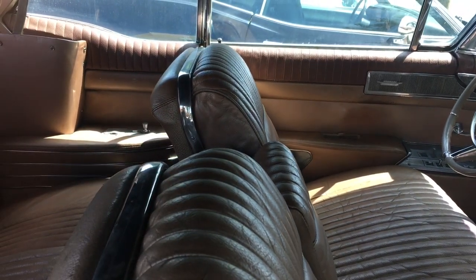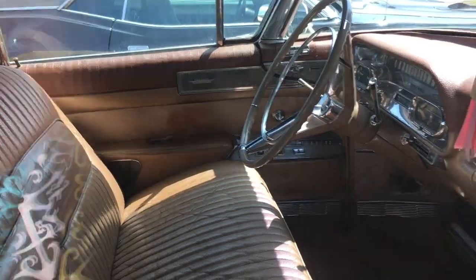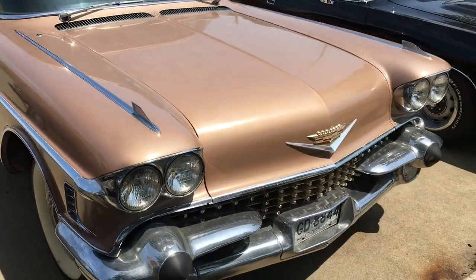Look at that instrument cluster — can you see that? That steering wheel! Look at the grain on that dash. This looks like an unrestored original car, and look at that original interior — it really looks like it is.